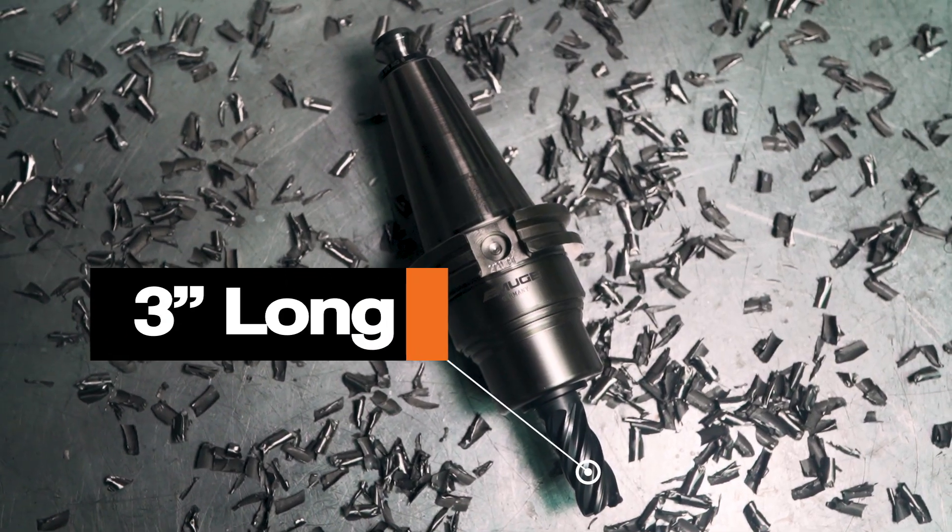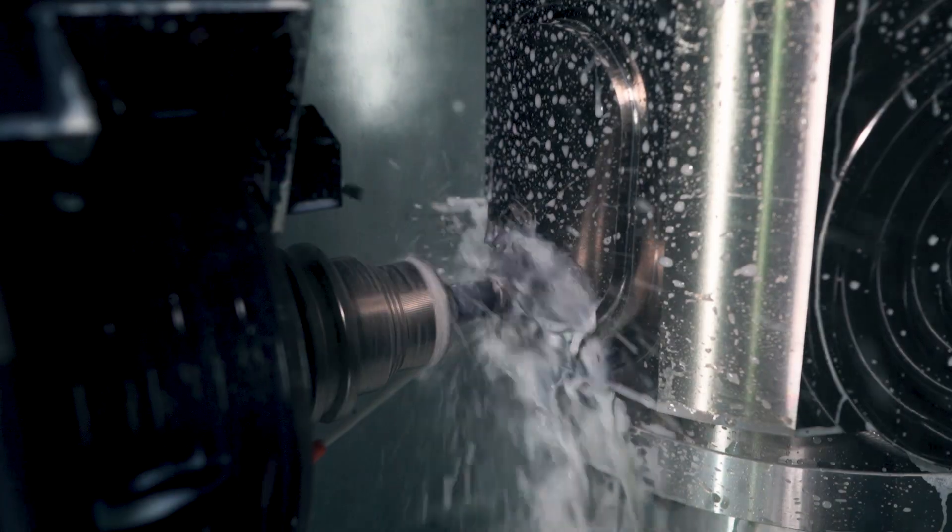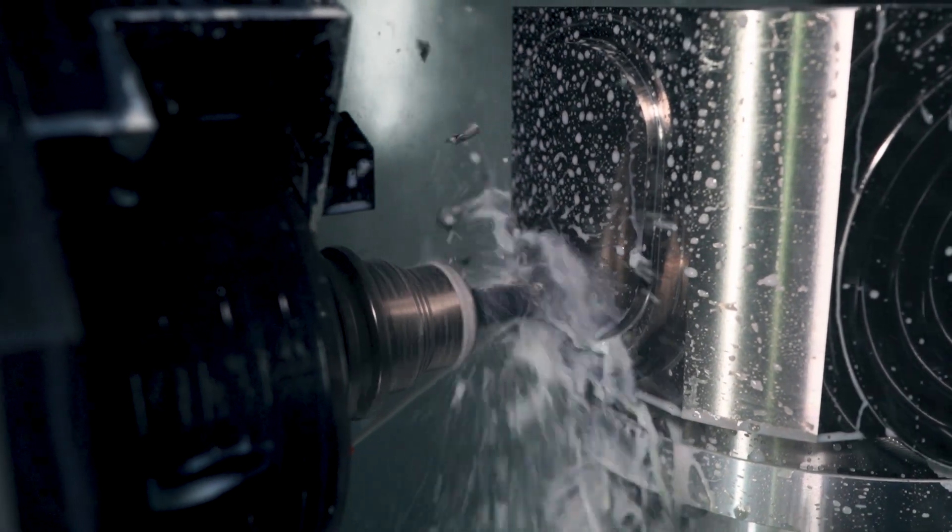To see a three-inch long, three-quarter-inch cutter slay through that much titanium that fast was mind-blowing. I knew right then and there that these tools are what we needed for the job.